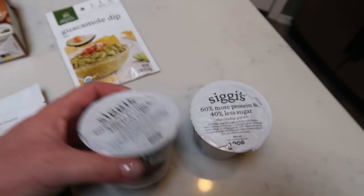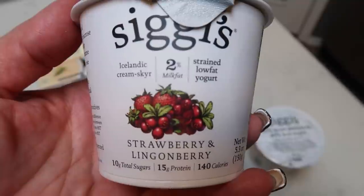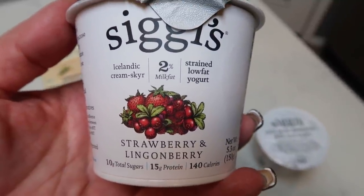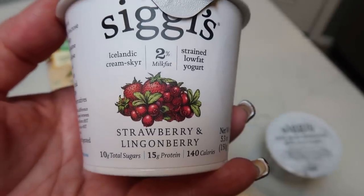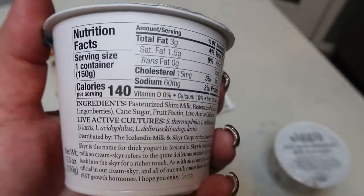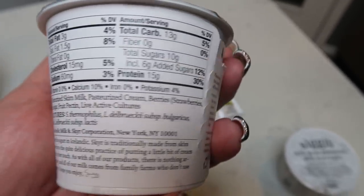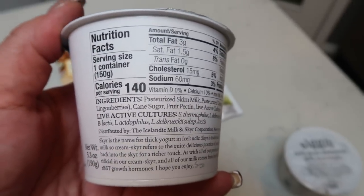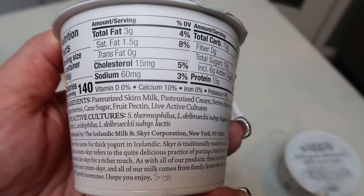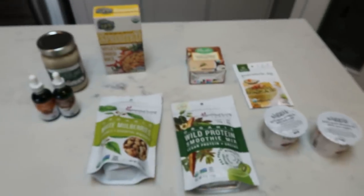Lastly I picked up a couple of Siggis — I've never seen this flavor. This is the two percent milk fat. I actually prefer the full fat but I love Siggis so much. This is strawberries and lingonberries, which sounds really good. Great ingredients: pasteurized milk, cream, berries, cane sugar, fruit pectin, and live active cultures — that is it. I love their yogurts. So that's everything from Yolks.